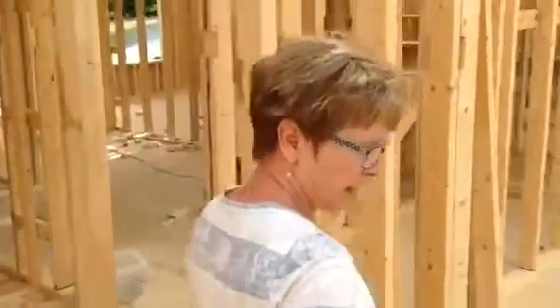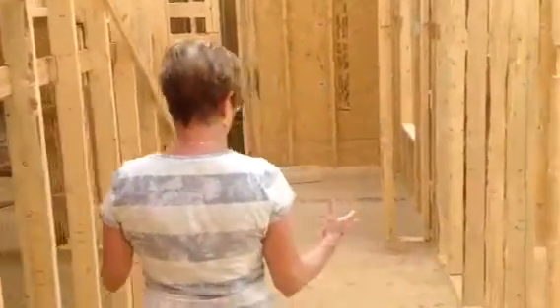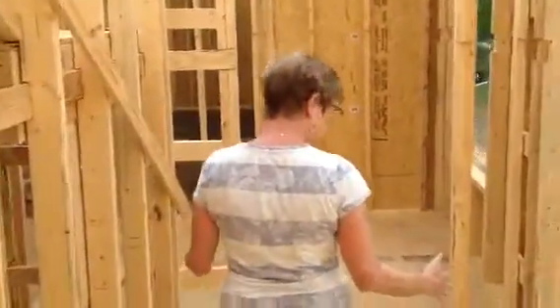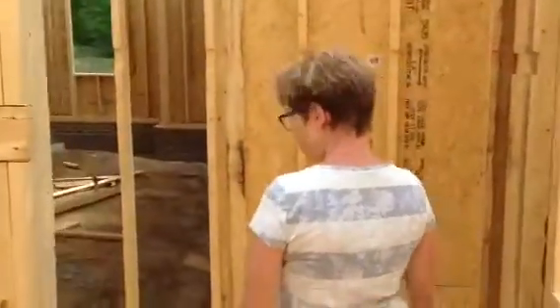And we come down out of the master bedroom, down the hall. That's a generous size hall, isn't it? That's a nice wide hall. And here's my dinky little sewing room. But that's all you need is a dinky sewing room.